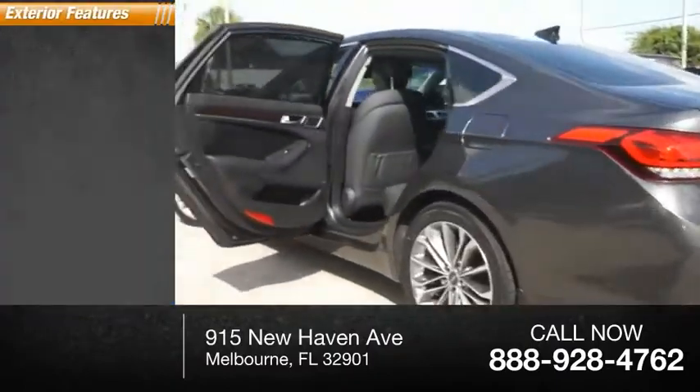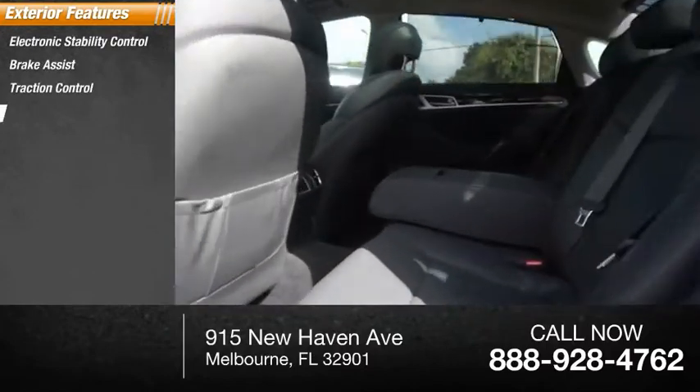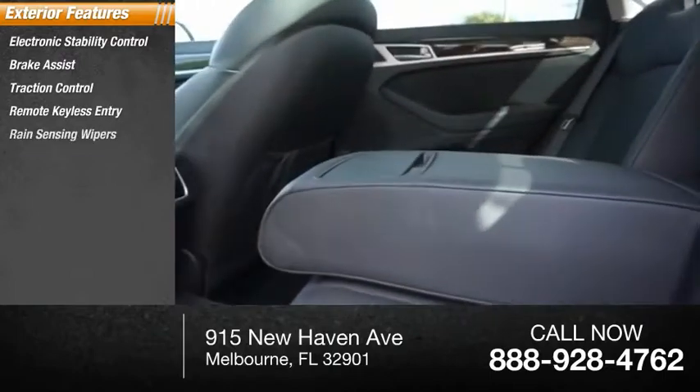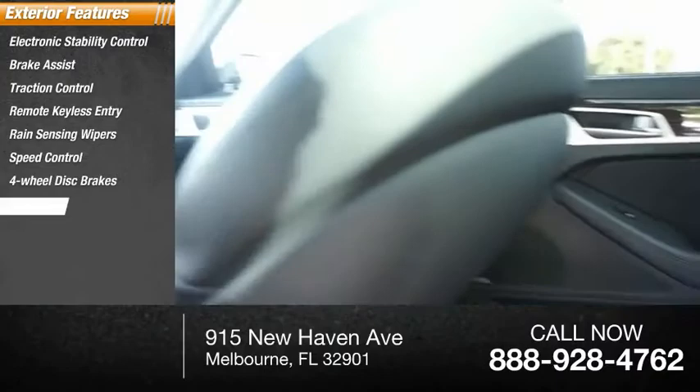Here are some of this vehicle's great options: electronic stability control, brake assist, traction control, remote keyless entry, rain-sensing wipers, speed control, four-wheel disc brakes, and rear window defroster.